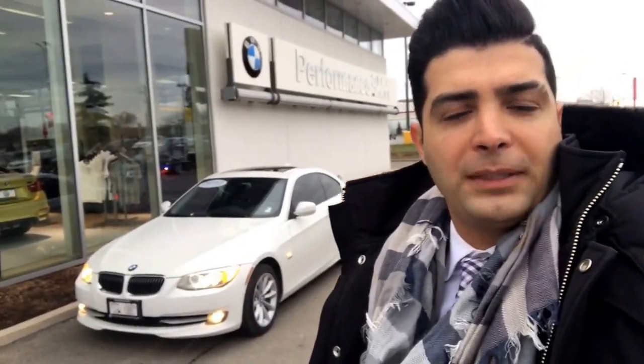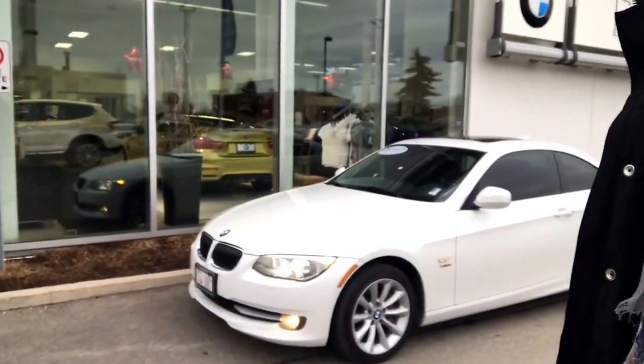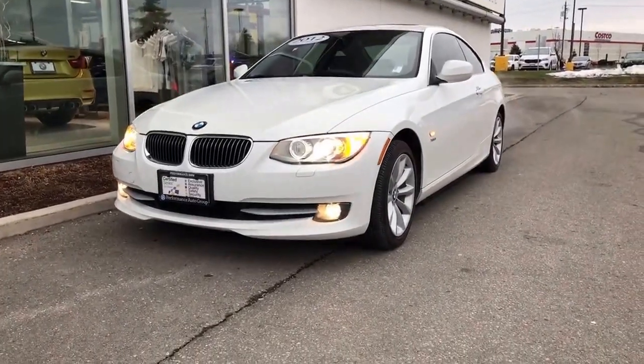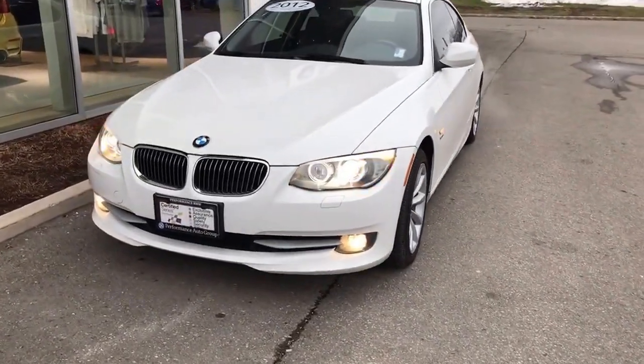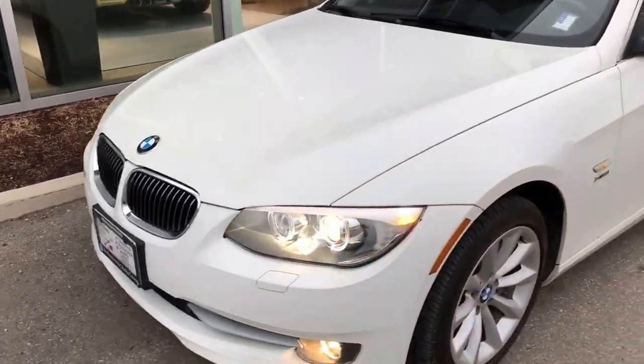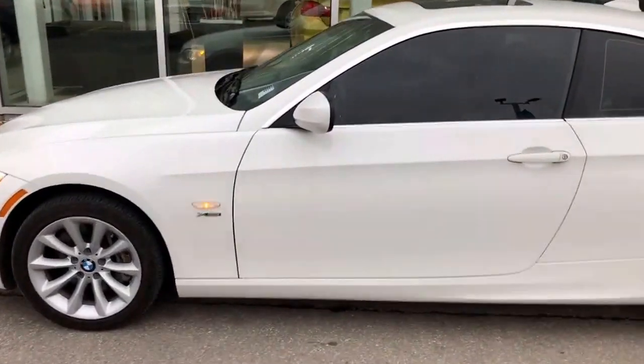Hi, this is Bahadur from Performance BMW. Thank you so much for your interest in our vehicle — the 2012 335. Excellent choice! The 335 X Drive is the main condition, and you have a lot of options on this car.